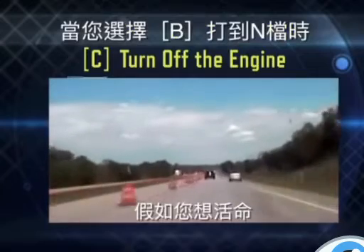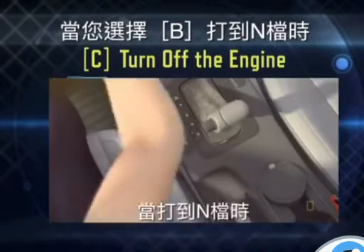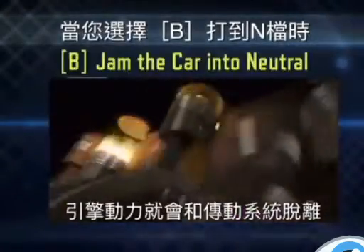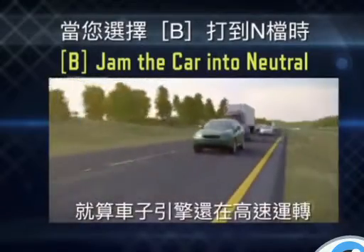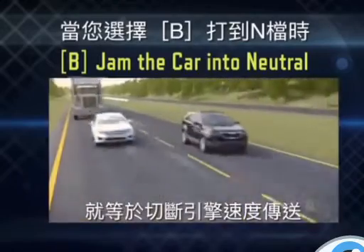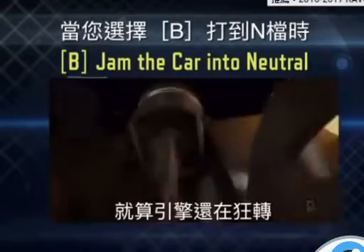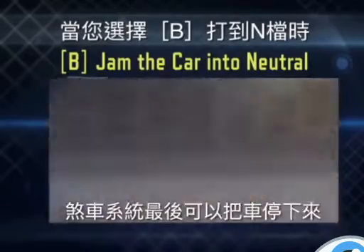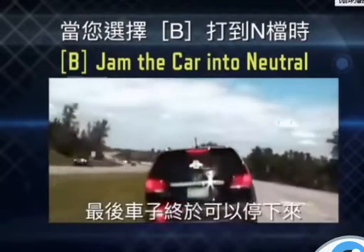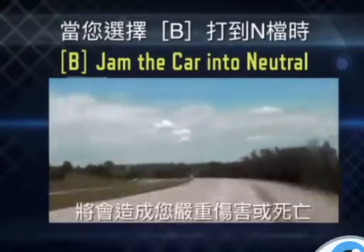If you want to survive this terrifying death ride, the best thing to do is jam the car into neutral by disengaging the transmission. You disconnect the gears that join the motor to the axles. Even though your engine will continue to race out of control, by putting the car in neutral you've cut off its ability to accelerate your vehicle forward. Apply firm, steady pressure to the brakes. With the engine no longer powering the driveshaft, the vehicle's brake system can now slow the SUV, allowing you to bring this deadly ordeal to an end. Jam the car into neutral — that's what you do if you don't want to die.